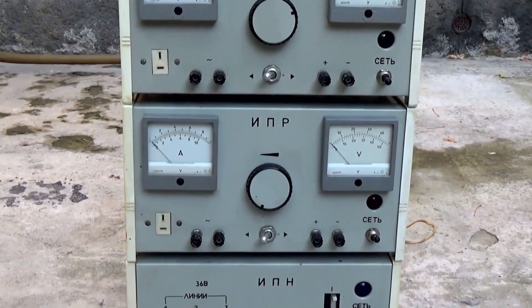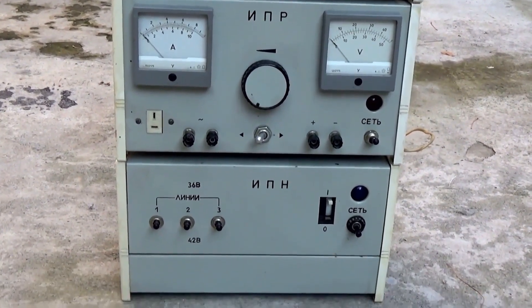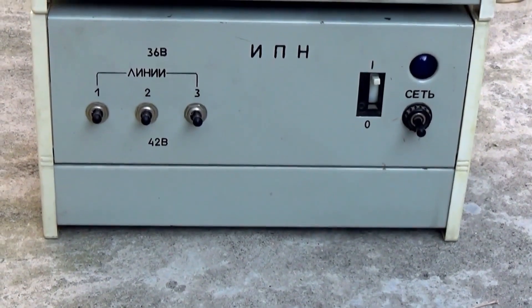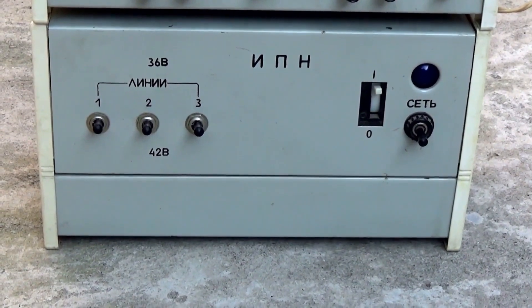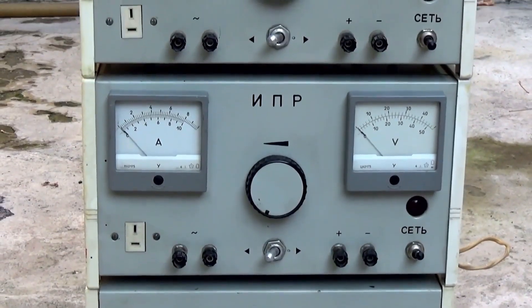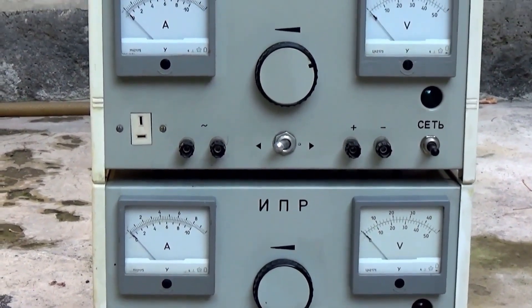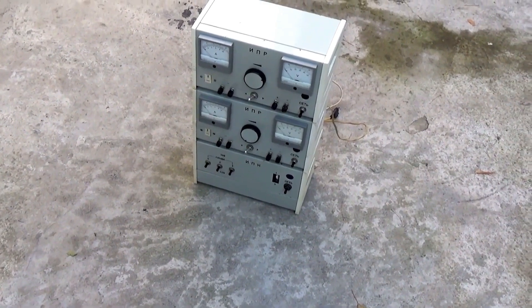In front of us is a combined power supply set, or KEC. It consists of three parts: a transformer unit with the abbreviation INP, which stands for Unregulated Power Source, and two similar units with the abbreviation IPR, which stands for Regulated Power Source. In a nutshell, it's a powerful regulated power source for educational institutions.